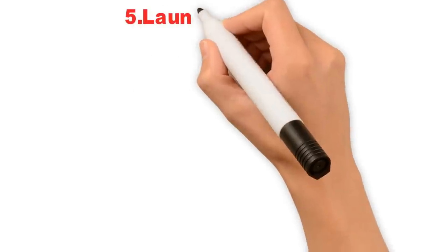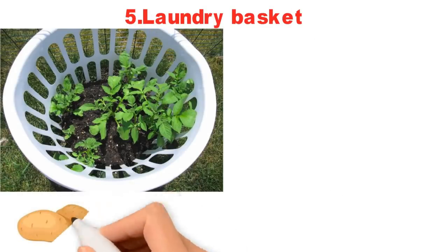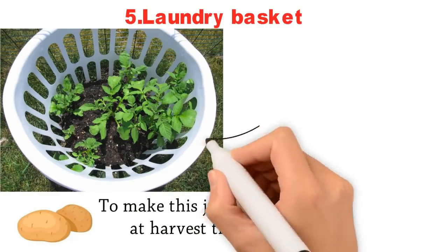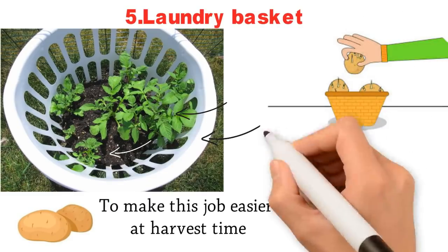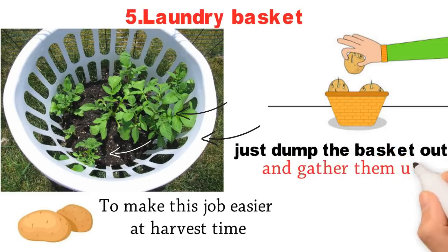5. Laundry Basket. Growing potatoes in the garden usually means having to dig the fully grown spuds in the fall. To make this job easier at harvest time, plant your seed potatoes in a plastic clothes basket at the beginning of the season. As the plants grow, fill the basket with soil. When potatoes are ready to harvest, just dump the basket out and gather them up.